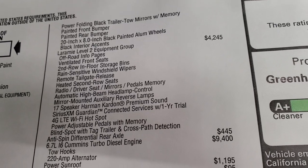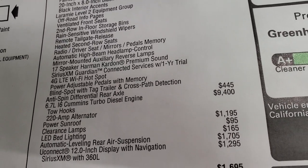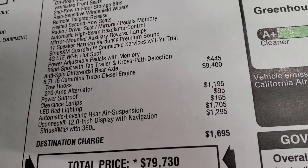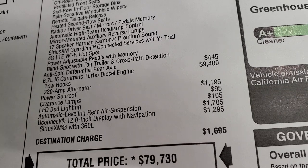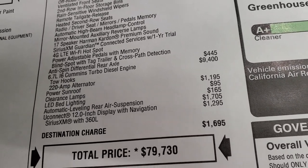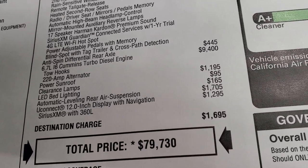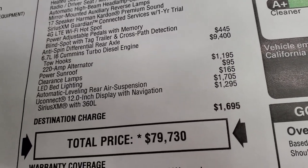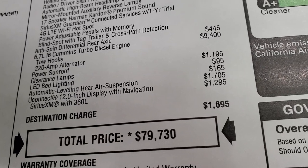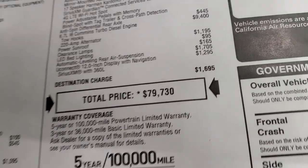The Laramie Level 2 group is a $4,245 option. It gives you ventilated seats, off-road info pages, second row in-floor storage bins, rain-sensitive wipers, remote tailgate release, heated second row seats, memory systems for the seat, radio, and mirrors, automatic high beam control, mirror-mounted auxiliary reverse lamps, 7-speaker Harman Kardon sound system, Sirius Guardian for a year, 4G LTE Wi-Fi hotspot, power adjustable pedals, blind spot cross-path detection, and anti-spin rear differential at $445. The Cummins diesel is a $9,400 option, power sunroof is $1,195, clearance lights $95, LED bed lighting $165, auto-leveling rear air suspension $1,705, and the Uconnect 12-inch radio is $1,295.